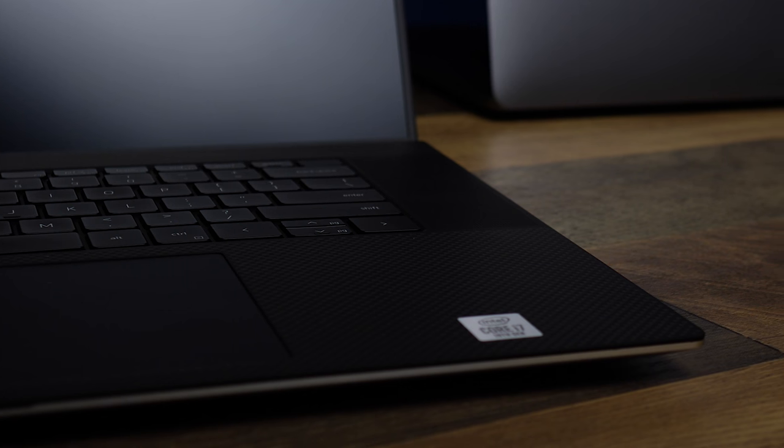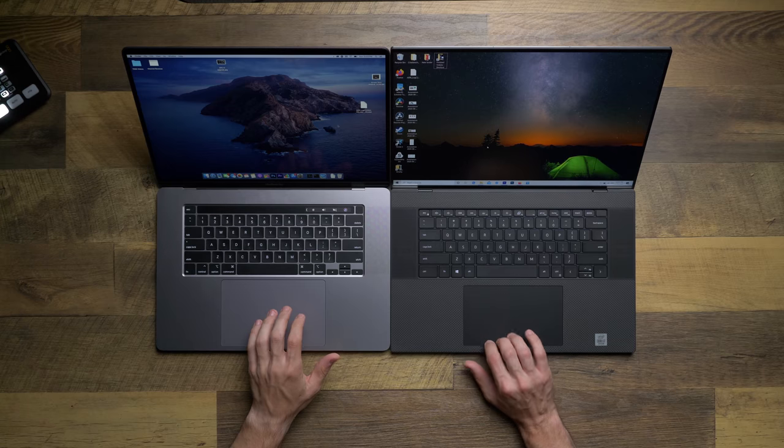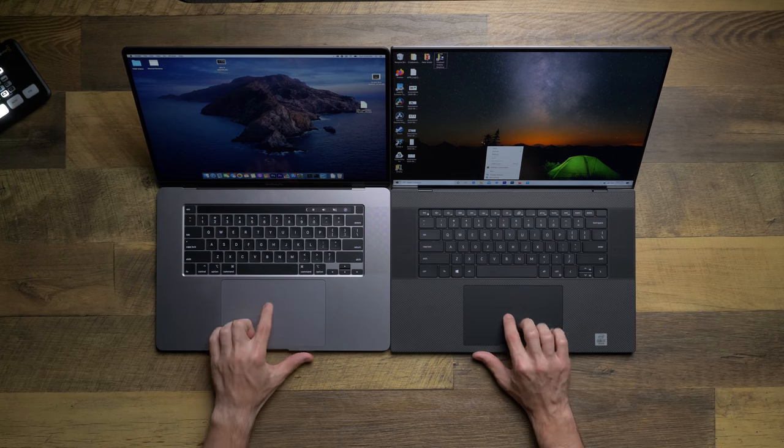This video is not going to be a list of tech specs or benchmarks. If you'd like more in-depth coverage, I'll leave a link to my playlist that covers a lot about the XPS 17, including comparisons against its main rivals the MacBook Pro 16 and the XPS 15 — that playlist is linked in the description below.